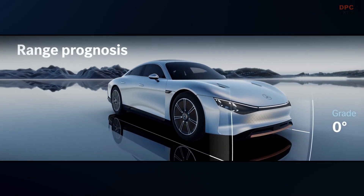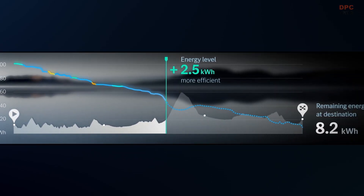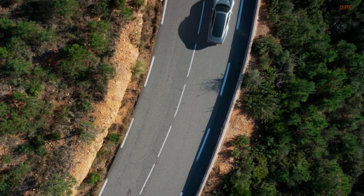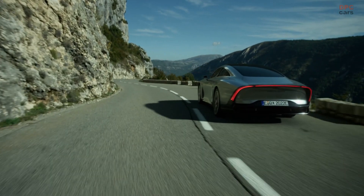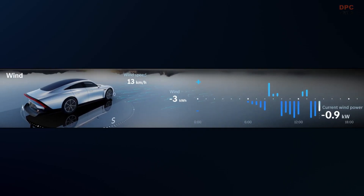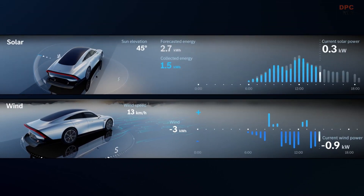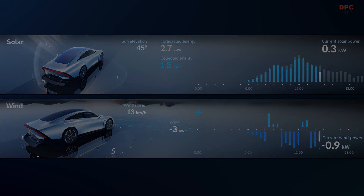They help the driver to keep an eye on the predicted electric range based on individual driving behavior. However, it's not only driving behavior that influences range and efficiency, but also external conditions. Thus, the Vision EQXX can take into account topology as well as the direction and intensity of the wind and sun to evaluate energy consumption and generation.